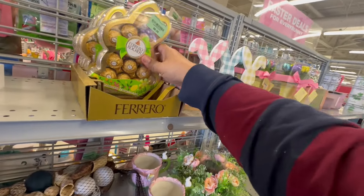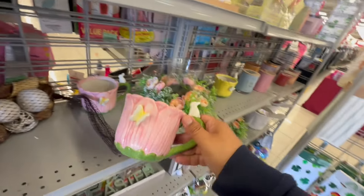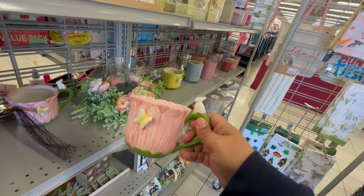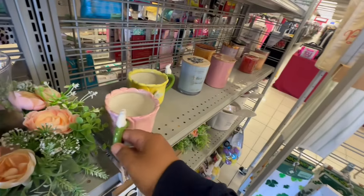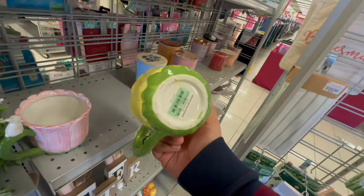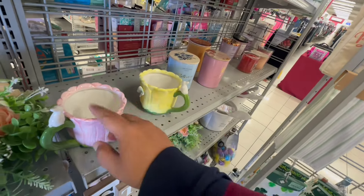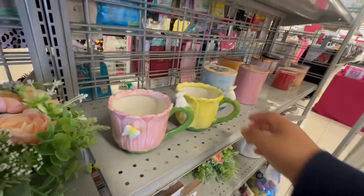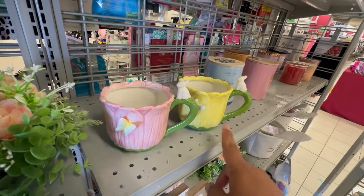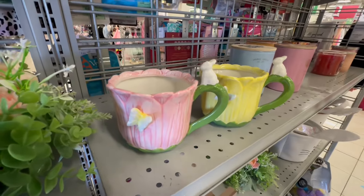They have the Ferrero for $8.29. I just wanted to pop in — oh my, is this a mug? This is actually really cute, and it's $3.99. These are so cute. I don't need any more mugs, but maybe I need one of these. I think I'm going to take the yellow one. These are so nice.